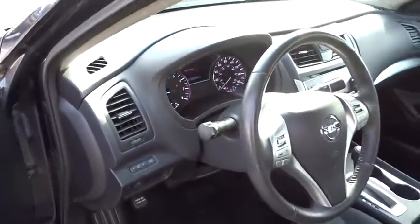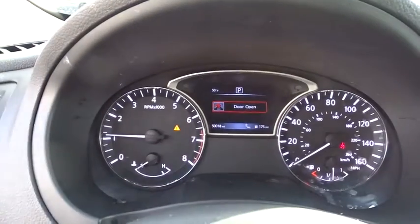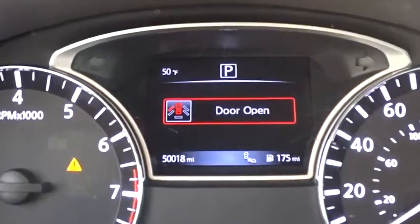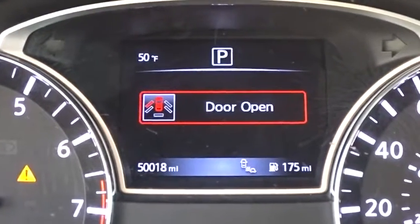Trip computer, daytime running lights, tachometer, airbags, speed proportional power steering, power mirrors, head up display, remote window operation, privacy glass. Come take a test drive today.